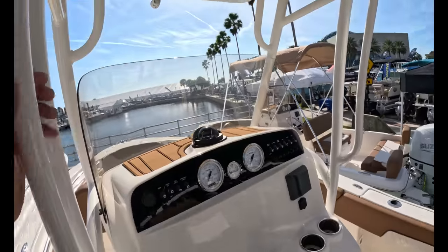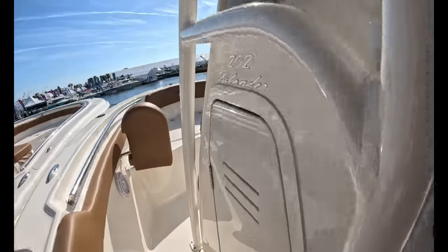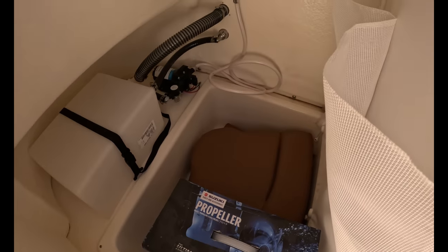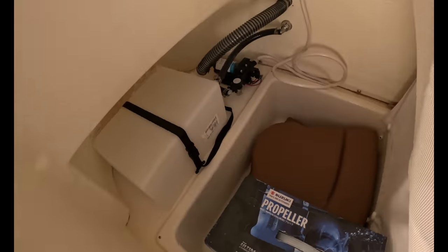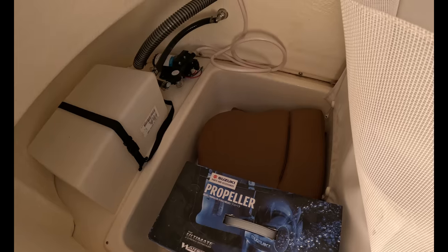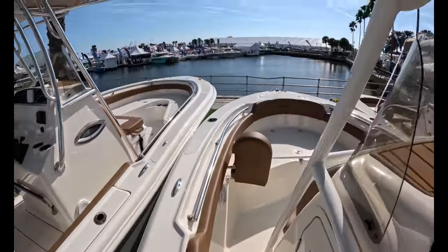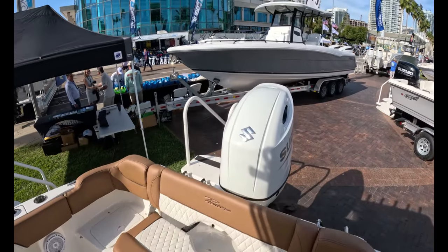Little electronics box up here too. There is a head area — not gel coated, but there's a shower there. The electronics are covered behind a curtain. Your waste tank is right there, and there's a pump there too. You do have room to stick a little portable head in here. They're maximizing the features on a 20-footer.